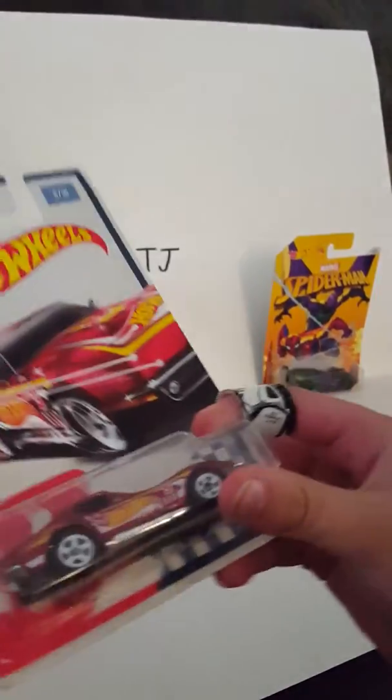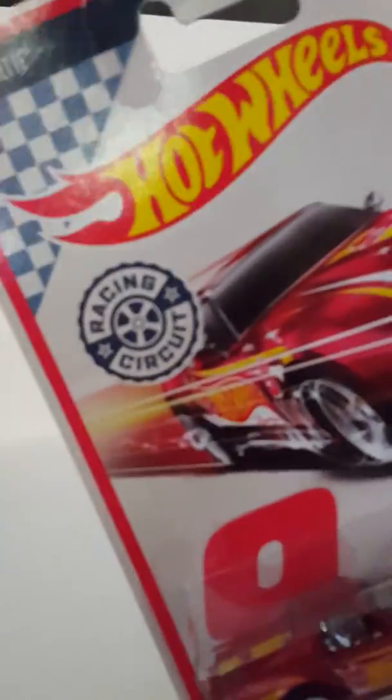This one was a little more expensive than the normal ones. It was $2.14 — the normal ones are $0.94 — but here it is. It's a racing circuit. They're old cars. 69 Corvette is what I picked up. Number 9 of 10. Here's the back of the package — you can pause the video if you want to see them all.